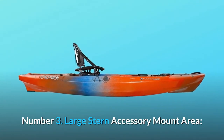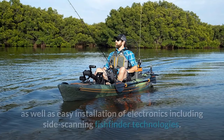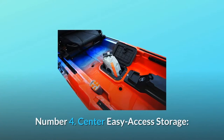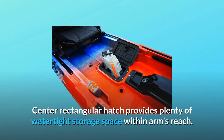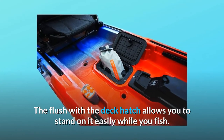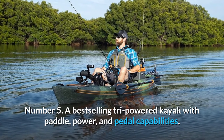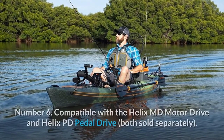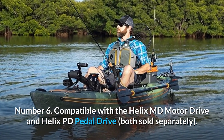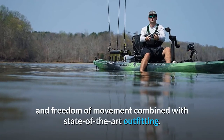Number 3: Large Stern Accessory Mount Area. The FlexPod PD allows for use of the Helix PD pedal drive system as well as easy installation of electronics including side scanning fish finder technologies. Number 4: Center Easy Access Storage — the center rectangular hatch provides plenty of water-tight storage space within arm's reach, and the flush-with-the-deck hatch allows you to stand on it easily while you fish. Number 5: A best-selling tri-powered kayak with paddle, power, and pedal capabilities. Number 6: Compatible with the Helix MD motor drive and Helix PD pedal drive, both sold separately.